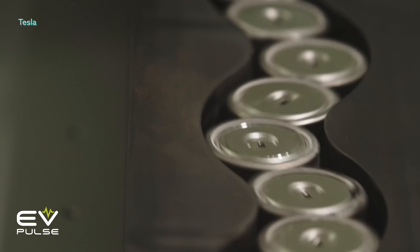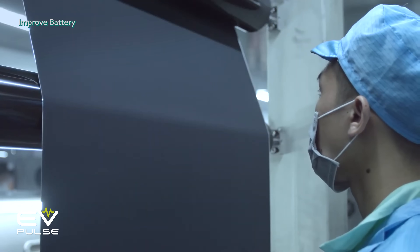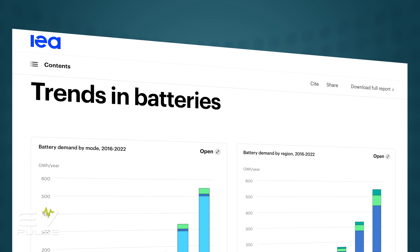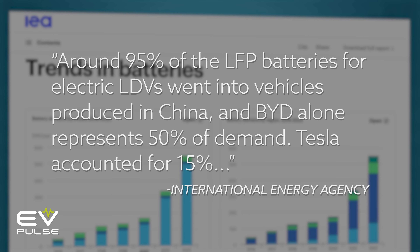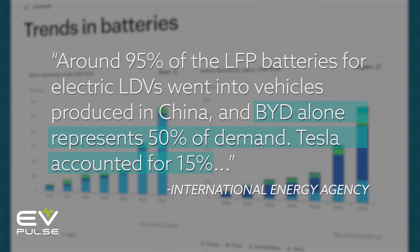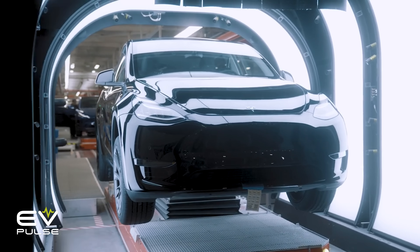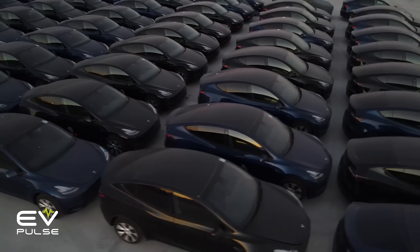NMC dominates here in the United States, but LFP currently plays a big role in the Chinese automotive market and is growing, for good reasons which we'll get to in just a minute. According to the International Energy Agency, 95% of LFP batteries for light-duty vehicles were installed in models produced in China. BYD accounted for a whopping 50% of that number, and Tesla 15%. Of all the Tesla vehicles fitted with LFP batteries, roughly 85% of them were assembled in China, with the remainder being assembled in the United States with Chinese-made cells.